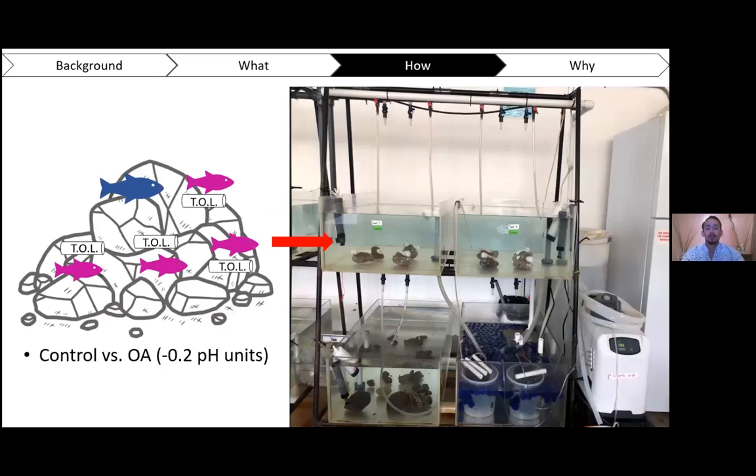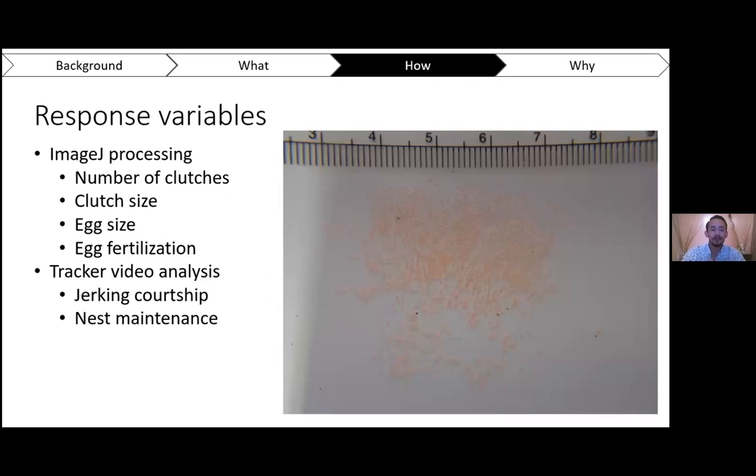Once we make those artificial reefs, we place them in tanks. We have control tanks that remain at ambient seawater pH levels, around 8.03, and we also have the OA treatments where we decrease the pH by about 0.2 pH units — the projected future OA conditions. We hold the fish in these tanks for week-long trials. During those trials, we check the nests inside the PVC tubes — the tunnels of love — daily. If we find any eggs, we take an underwater photograph of the egg clutches and quantify the total number of eggs to compare control versus OA treatment tanks. We also collect data on the number of clutches and egg size.